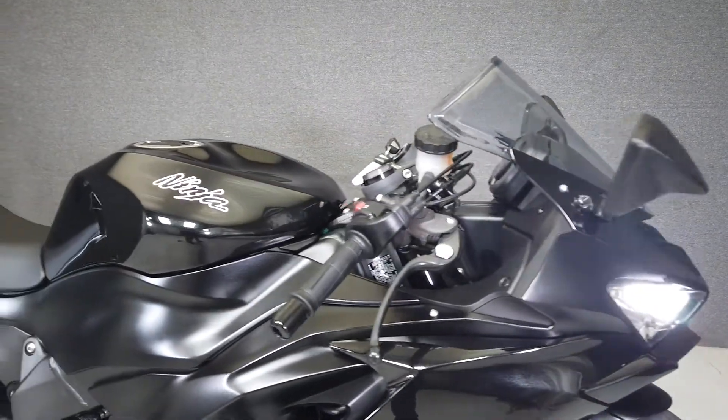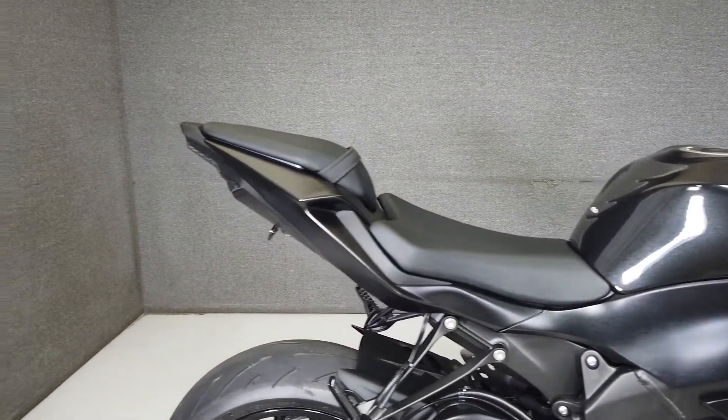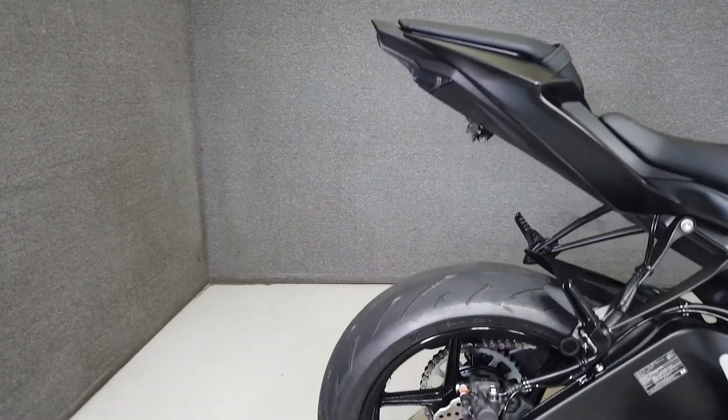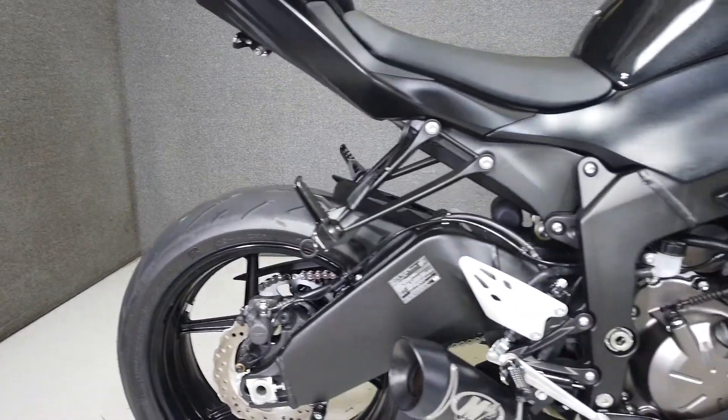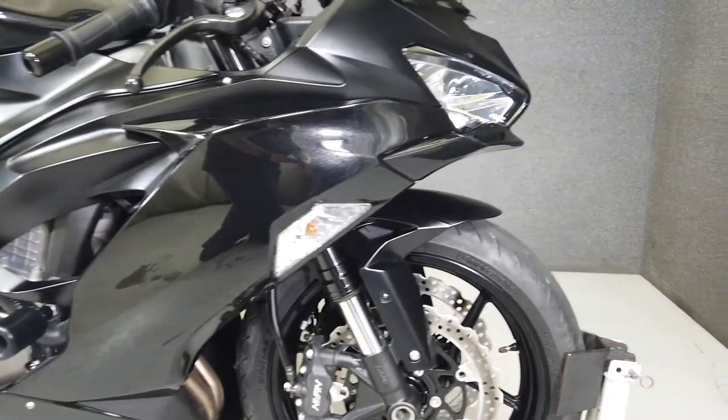The Ninja moniker is synonymous with sport bikes, and for good reason. They have been at the top of their game for a long time, and this bike is no exception. Our bike has a 636cc inline 4-cylinder motor paired to a 6-speed transmission, putting up 126 horsepower and 49 foot-pounds of torque.